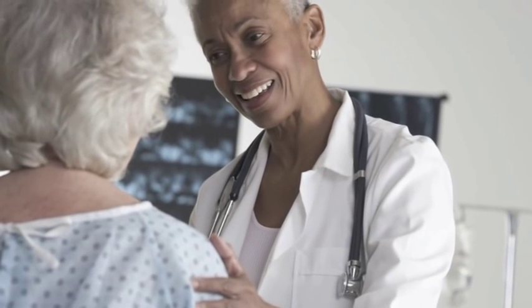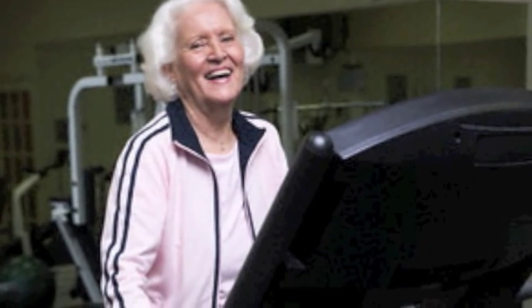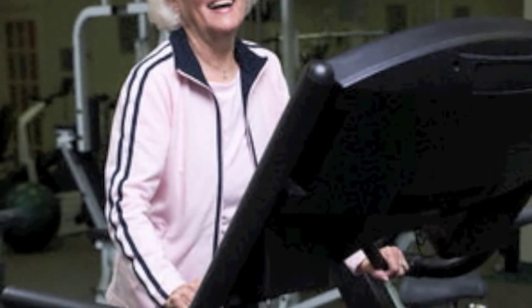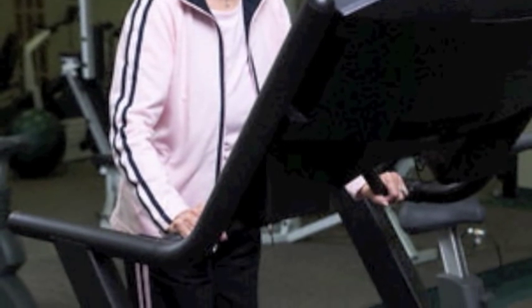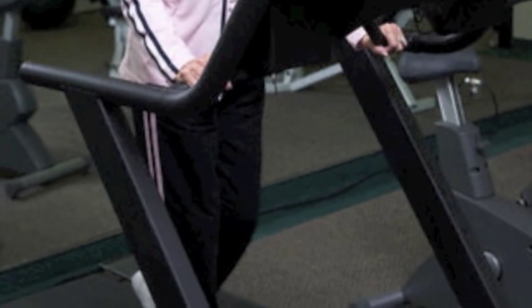If your patient is sedentary, encourage them to walk for 10 minutes three times per week. At their tolerance, increase this time by 5 minutes each week. Try to work up to an hour to gain the most benefit to protect against falls. If your nursing facility has a treadmill, this is preferred over walking outside to avoid uneven surfaces and is easier to supervise.